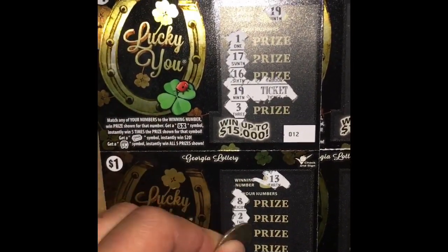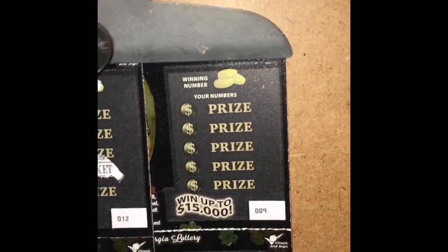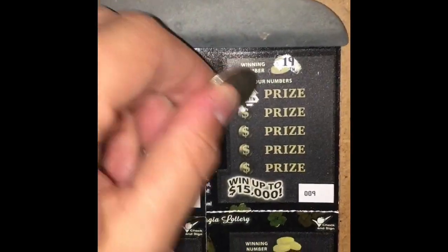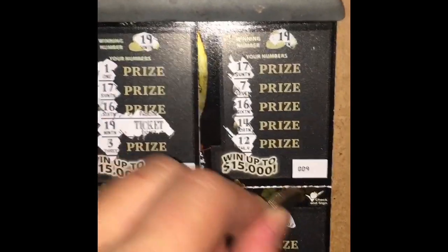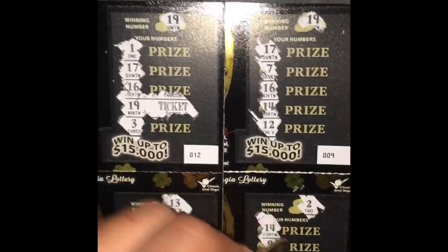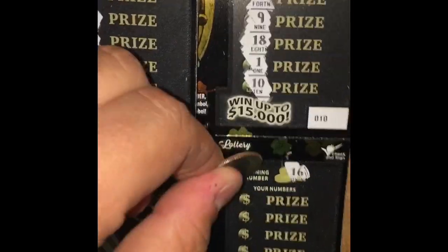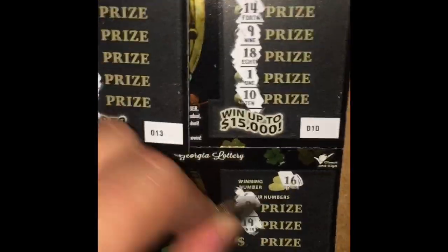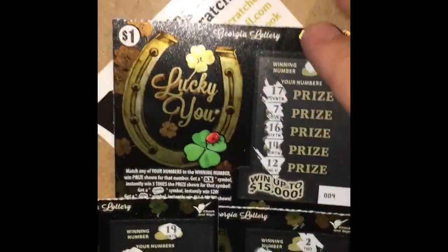Hope everyone's having a great day. Nothing on there. Let's go over here — looks like I'm going backwards. 17, we're looking for 19 again or a symbol. Nothing. And finally we have a 16 — come on, symbol. Nothing. These $1 tickets have not been good.